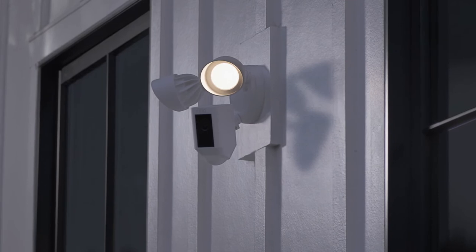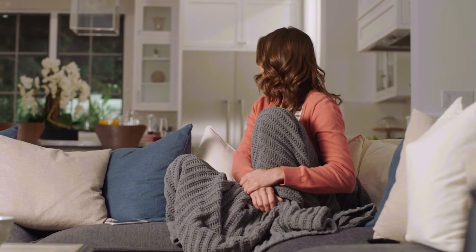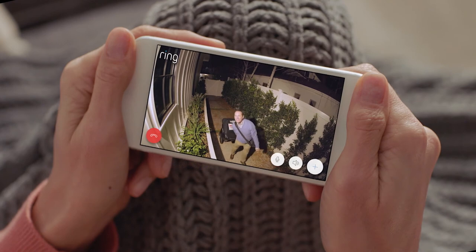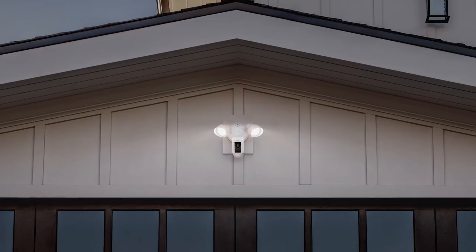Day or night, Floodlight Cam watches over your home and keeps you in the know. Hello. Hi, babe. See security in a whole new light. Floodlight Cam by Ring.